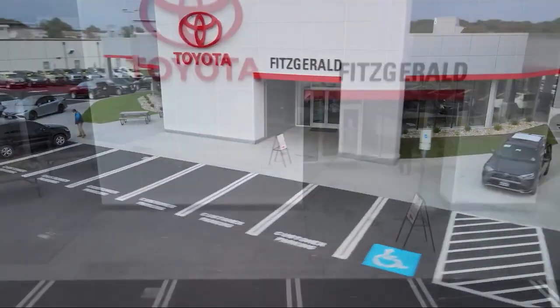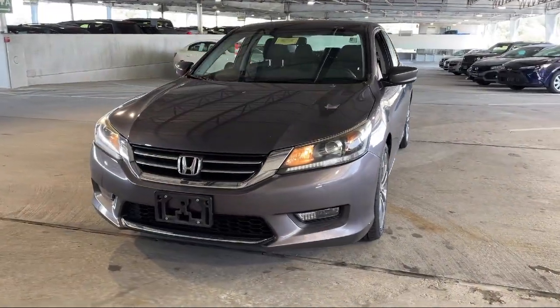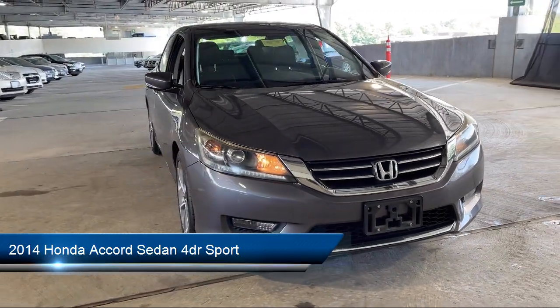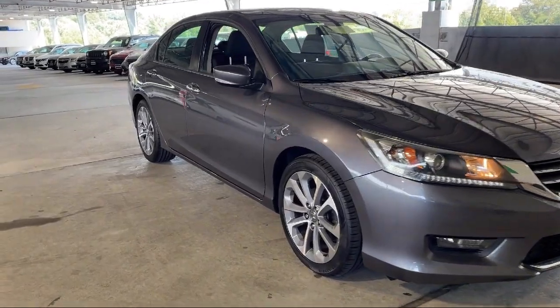For over 55 years, the Fitzway has been satisfying customers time and time again. Here's a look at another one of our great vehicles from our huge selection. It comes equipped with many standard and optional features, and has less than 95,000 miles on the odometer.